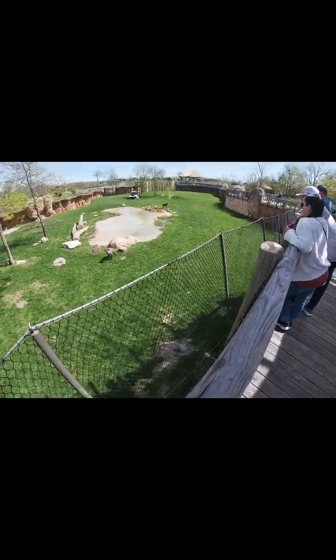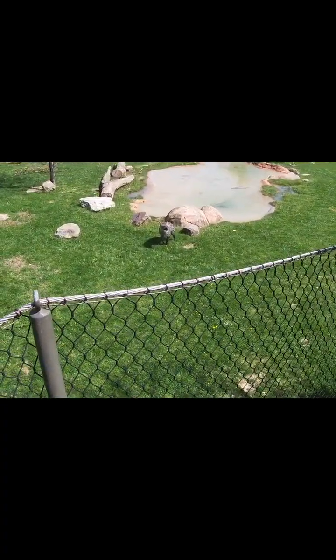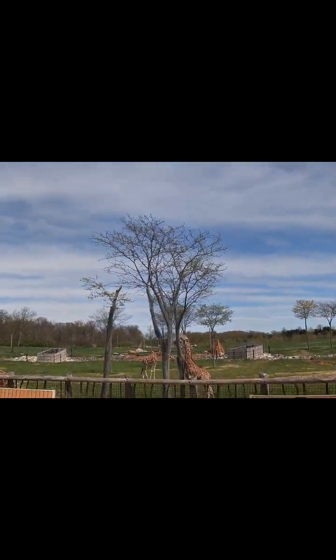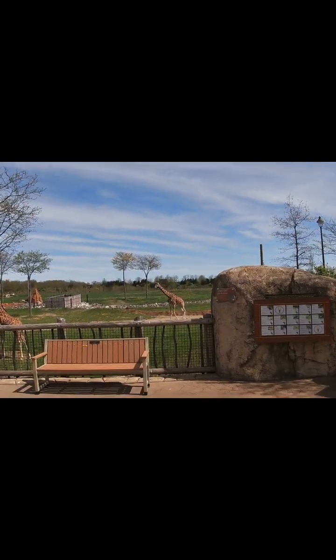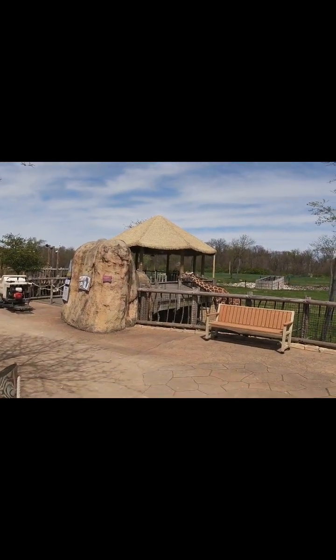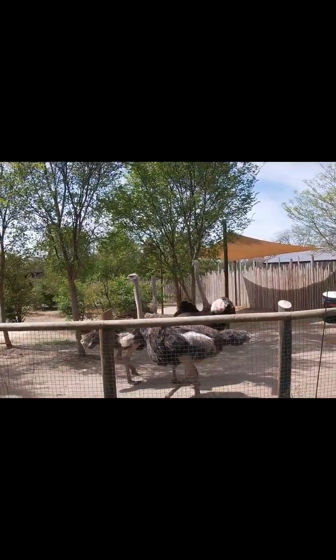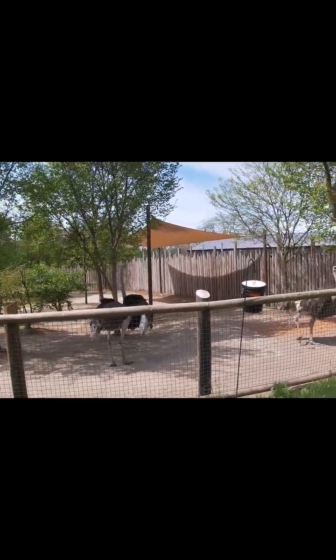We're actually starting to get into the cool animals. There's a giraffe over there but we'll catch you guys when we get to the giraffes. Our next find is some ostriches — cool ostriches. They're kind of fighting right now, look at them, they're ganging up. But yeah, that's our next animal of the day.